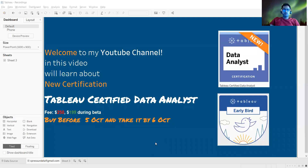Hello everyone, welcome to my YouTube channel. In today's video, we'll talk about the new certification that Tableau is planning to offer — Tableau Certified Data Analyst. You heard it right. Tableau is now offering the beta version of this certification called Tableau Certified Data Analyst.